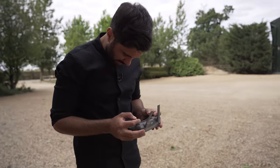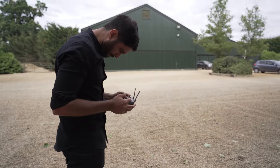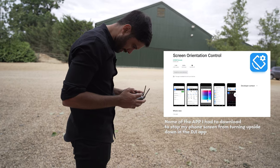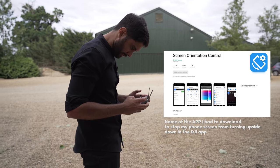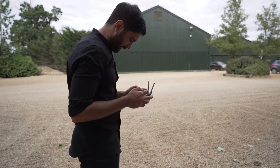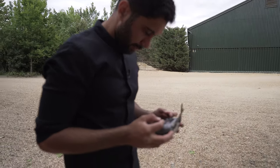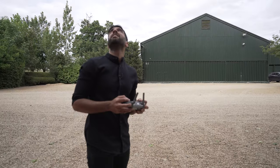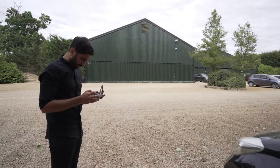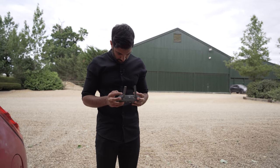Finally managed to get the drone working — had to download another app to make the DJI app work, which is really weird. So if you ever have a problem with your Mavic screen flipping, I couldn't find anything else that worked other than downloading this app that somebody recommended. Alright, let's fly.